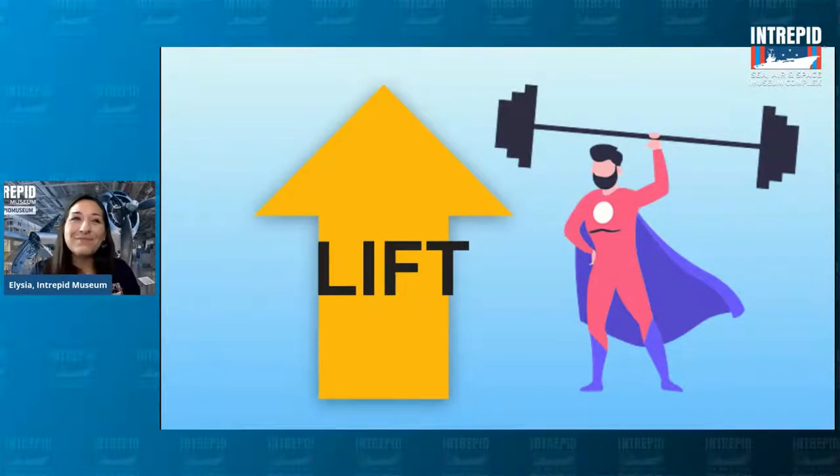Think of lift like being in a grocery store — you're standing in a long checkout line, and then suddenly another line opens up with no one in it. You'd go to the open one, right? Air wants to do the same thing — it wants to be in the low pressure area on top of the wing. The faster you go, the more air goes over the wing and the more lift you have. On the other hand, the more drag you have, the more gravity can take over and then you can land. You actually do need all four forces working together.